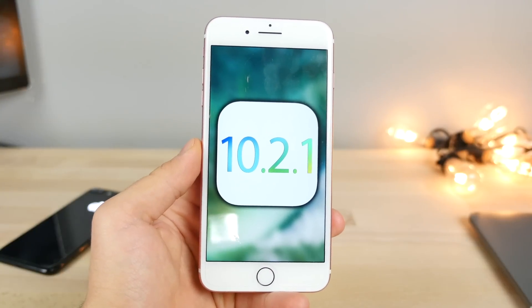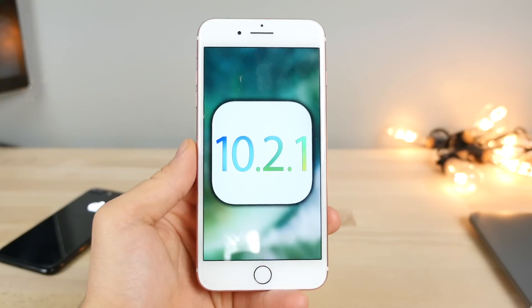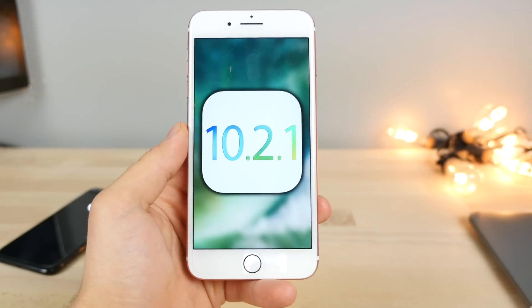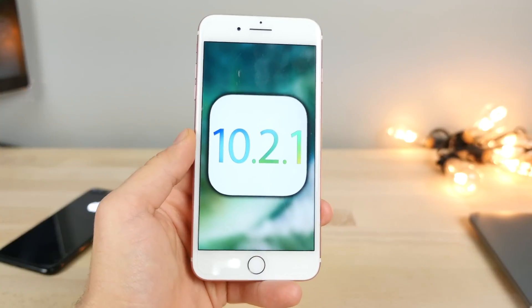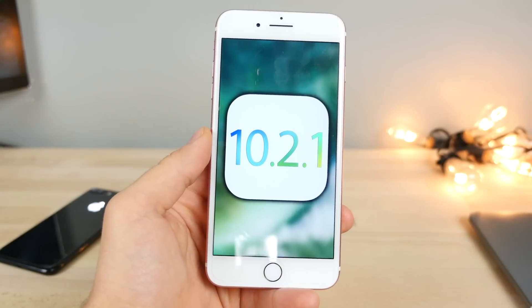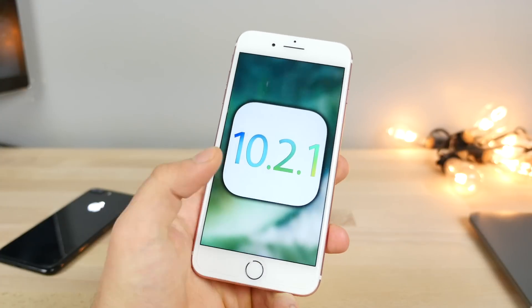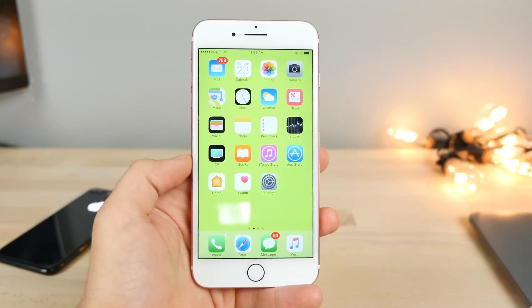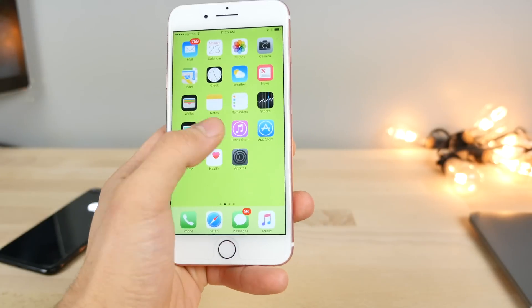It's about damn time — the first iOS update in almost two months has just been released: iOS 10.2.1. We saw four betas for such a minor release and it's finally here. It doesn't bring any new features, but there's still a lot you need to know. In this video I wanted to make a quick update regarding the jailbreak, bug fixes, and a bunch of other things.